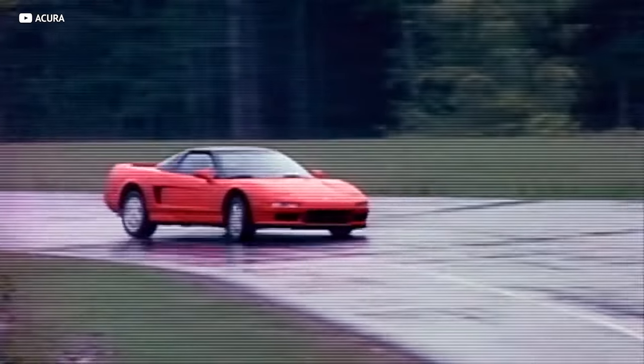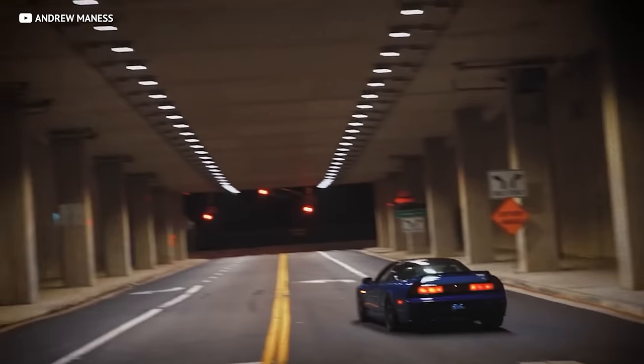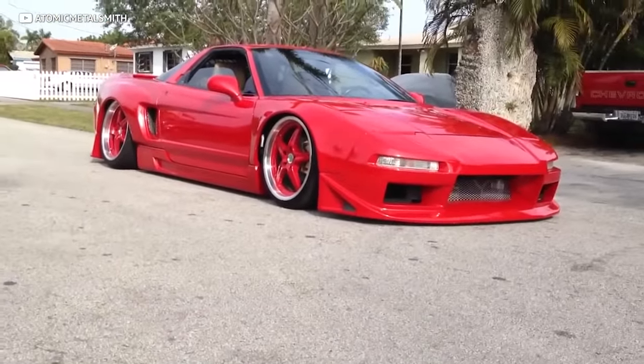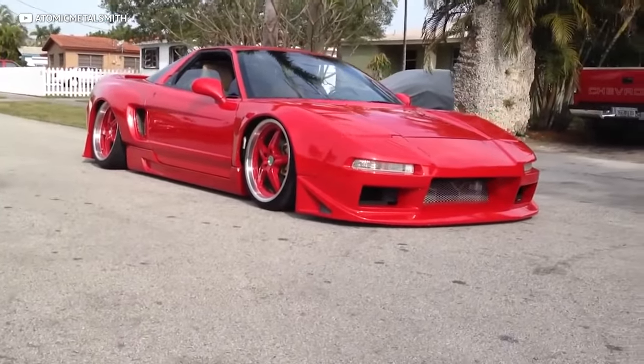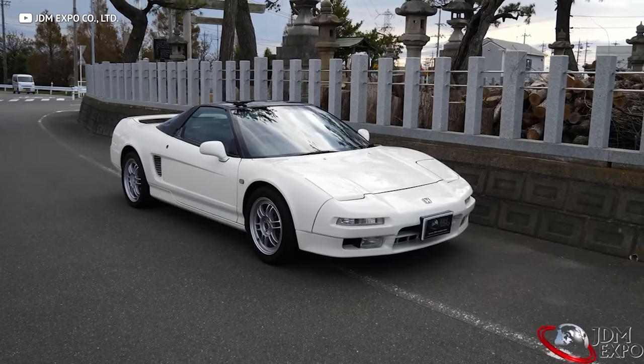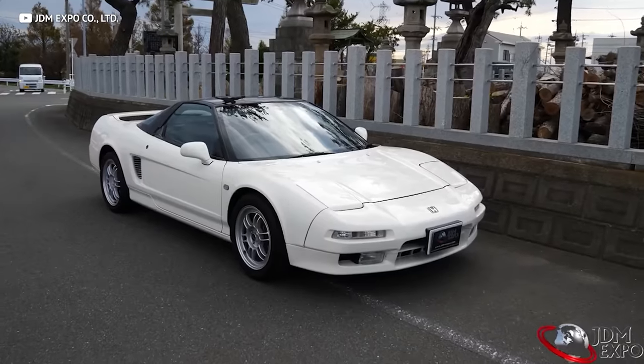The NSX's mid-engine design was developed in part with F1 legend Ayrton Senna, and it's as dead reliable as your grandma's Accord. With a tuned-up V6 sitting right behind the cockpit, the NSX ticks all the right supercar boxes. Yes, it's down on power compared to others on this list, but the styling is just pure 90s perfection — all those sharp angles, air ducts, and pop-up headlights. This is nostalgia overload.